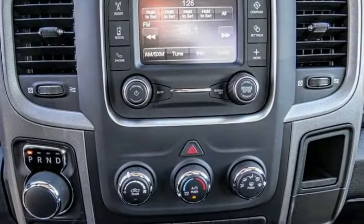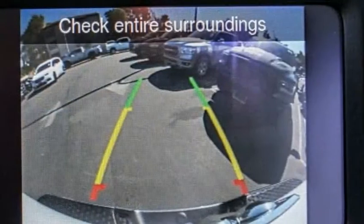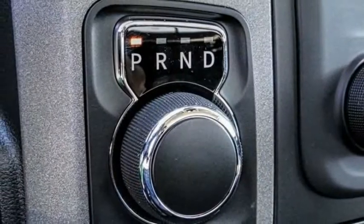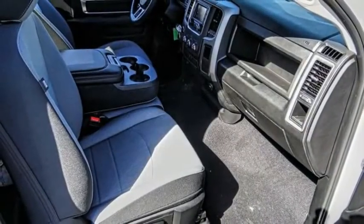This vehicle has less than 100 miles. Here are some of this vehicle's great options: electronic stability control, aluminum wheels, active grille shutters, brake assist, and traction control.